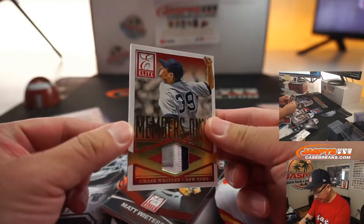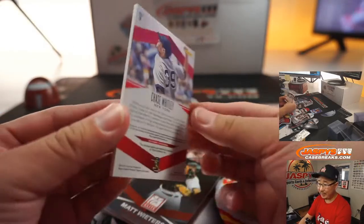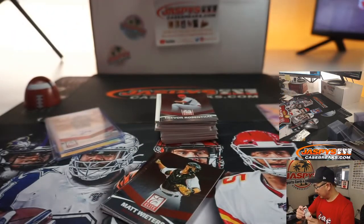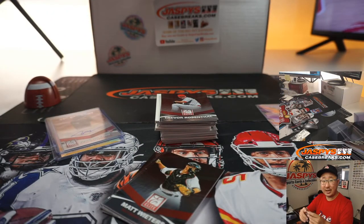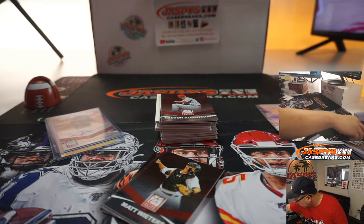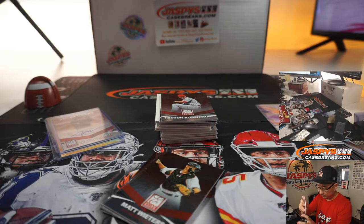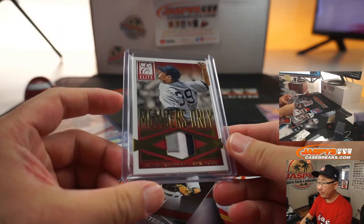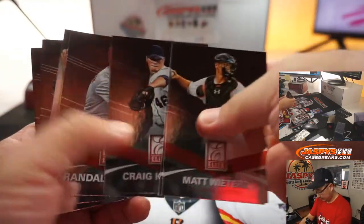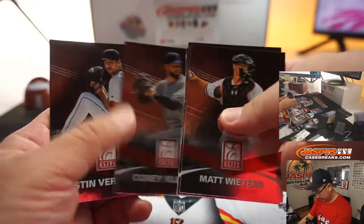Members only — three color relic. Chase Whitley. There's old Chase Whitley. That's for the Yankees, that's going to be for Kevin.